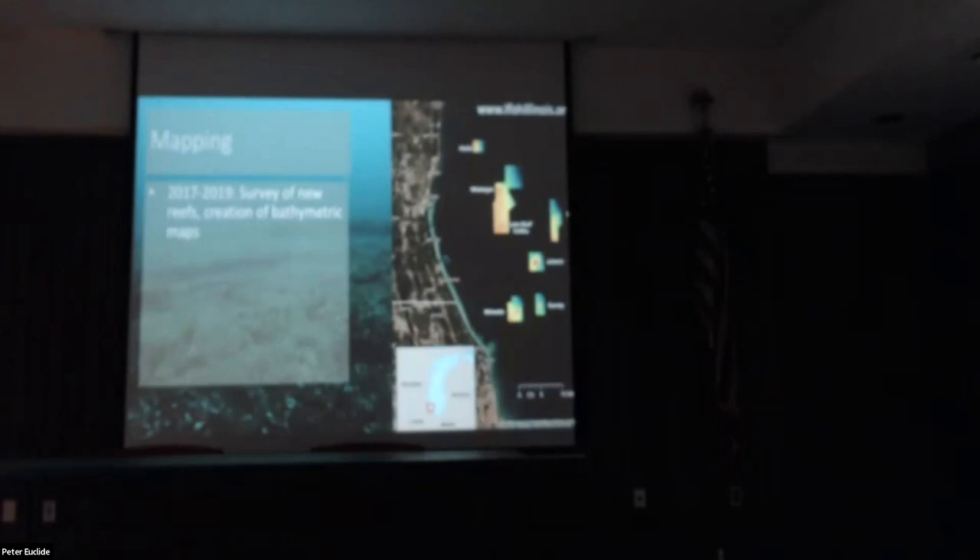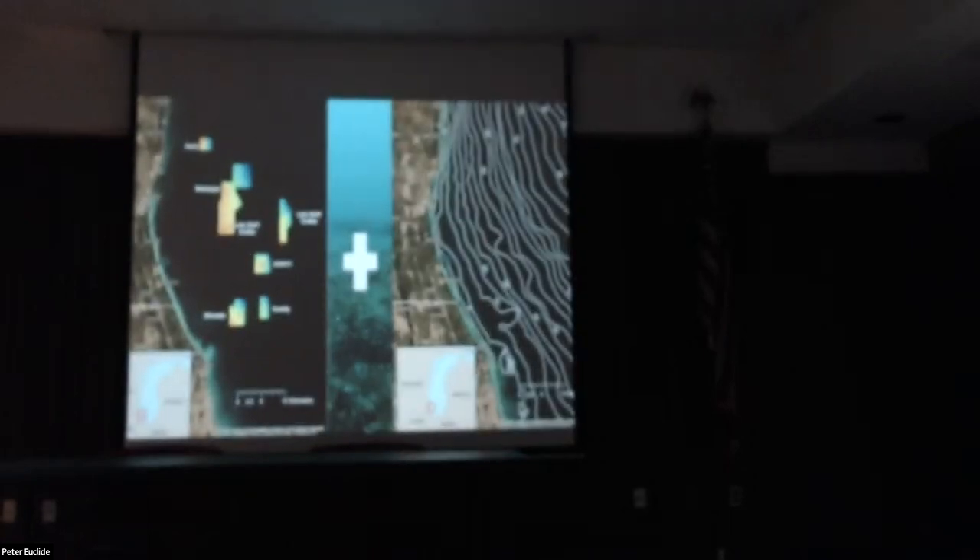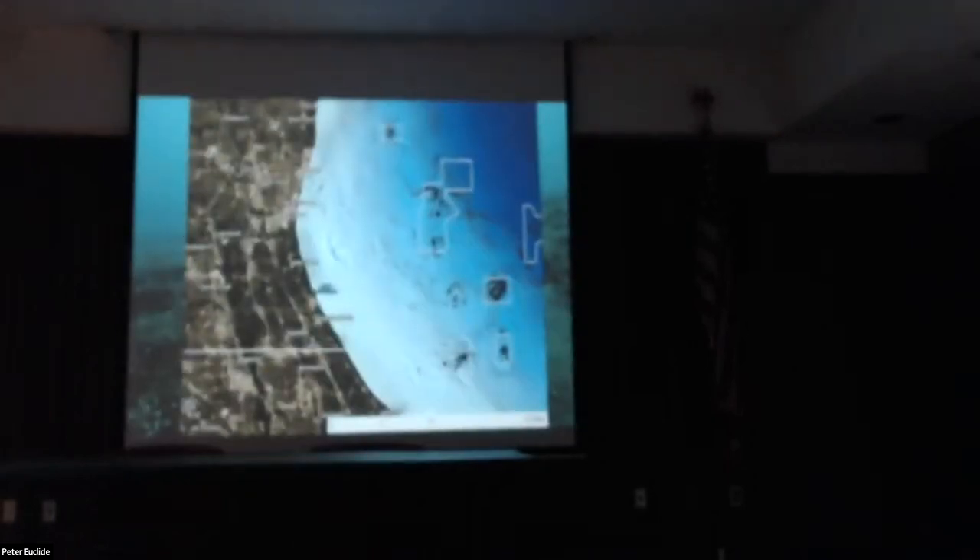These maps are available at the ifishillinois.org website — there's a page for Lake Michigan with a tab called 'Fish Habitat' where you can download PDFs of all the maps at these different reefs. I also took these small-scale isolated spots with high-resolution depth data and combined them with much coarser five-meter bathymetry data from NOAA to create a larger-scale bathymetric map of the northern Illinois waters.